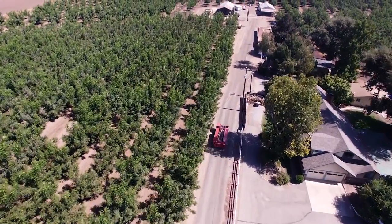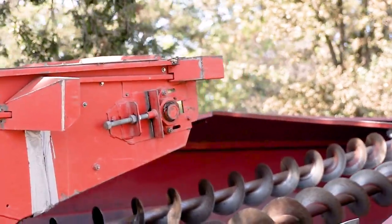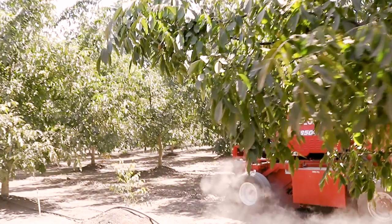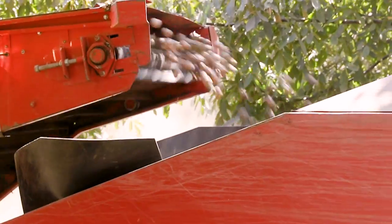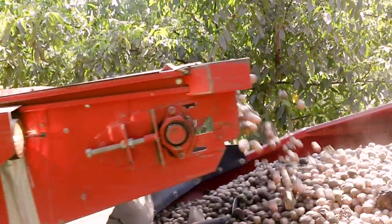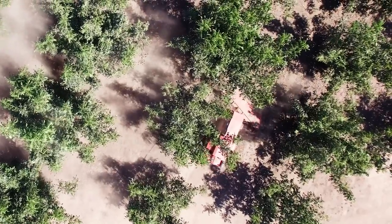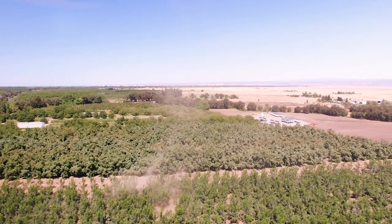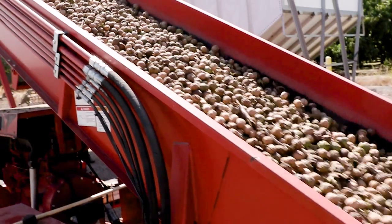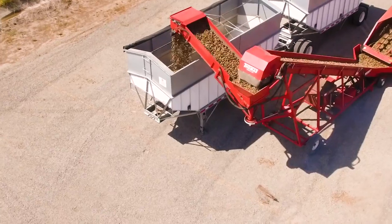Lastly, the harvesters move in, driving over the windrows, scooping up the walnuts, and unloading them into a bank-out. The walnuts are unloaded onto a conveyor belt that transfers them from a bank-out to a train-out. This trailer will then take the walnuts to a hauler to be cleaned and then dried.